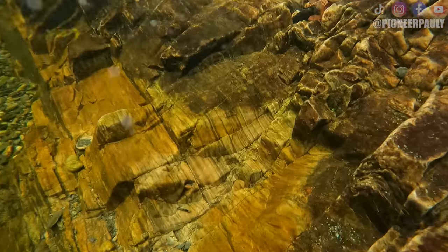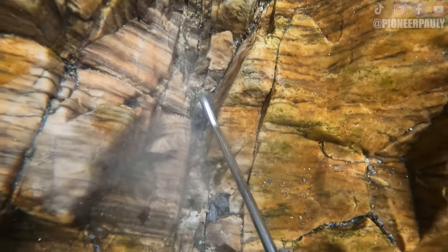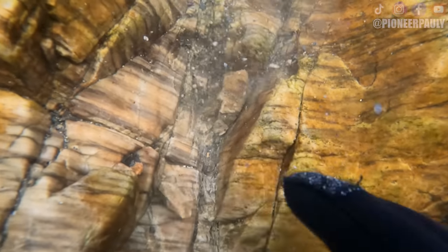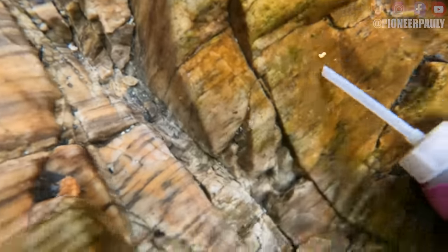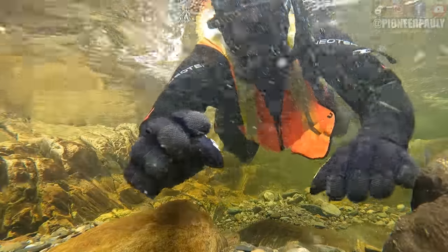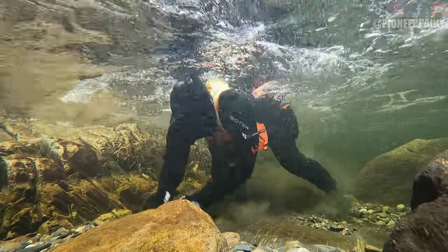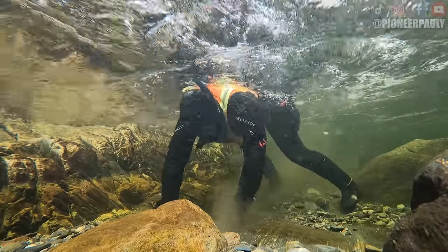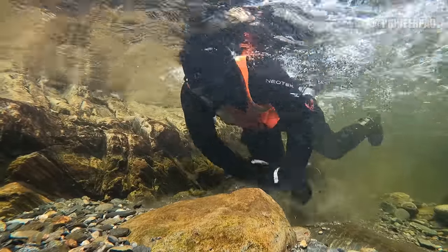I moved on from that spot and went a little more towards the river and found another patch of bedrock where I've actually had luck a few videos ago, and I managed to find a decent little piece.